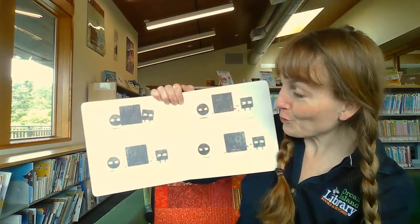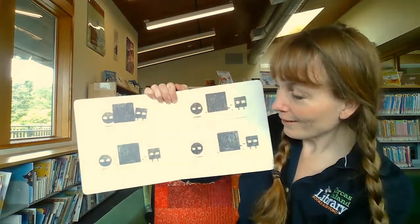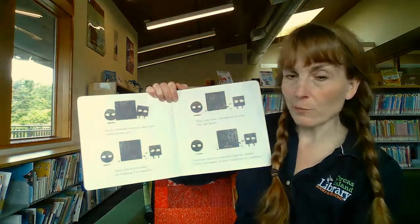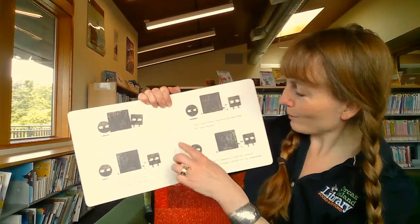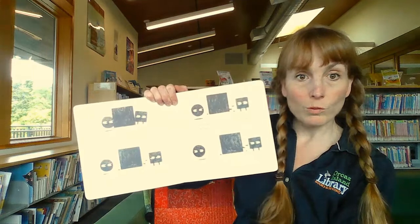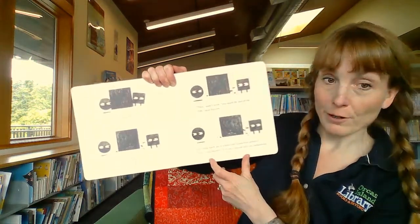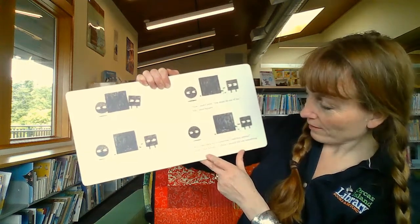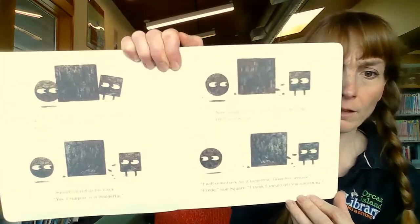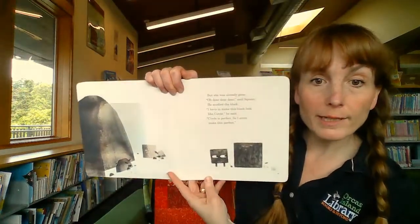This is a wonderful sculpture, said Circle. It looks just like you. Square looked at the block. Yes, I suppose it is wonderful. Now, said Circle, you must do one of me. Oh, said Square. I will come back for it tomorrow. Goodbye, genius. Circle, said Square, I think I should tell you something. But she was already gone.